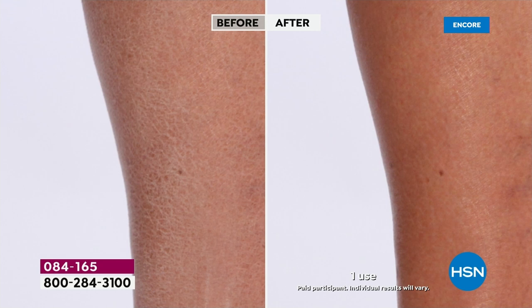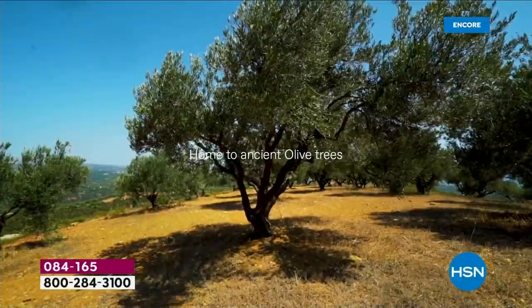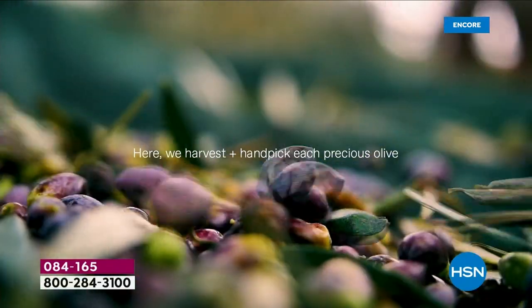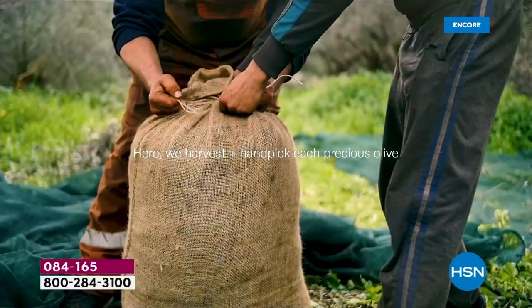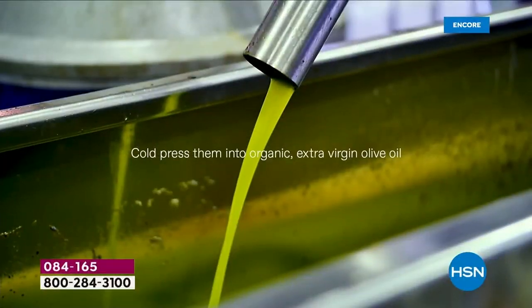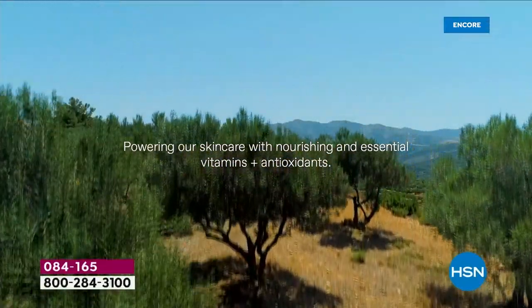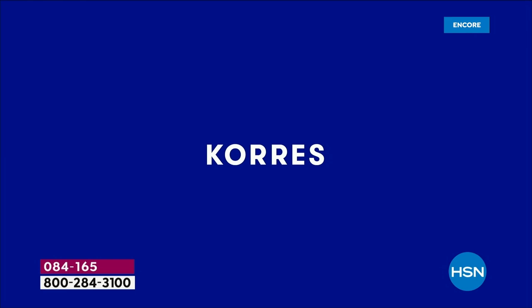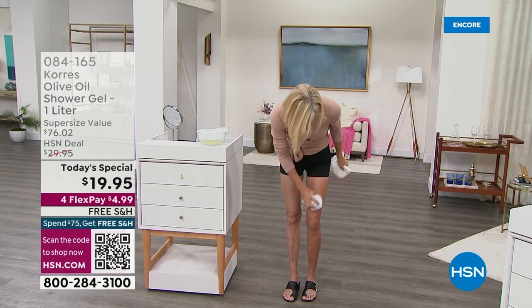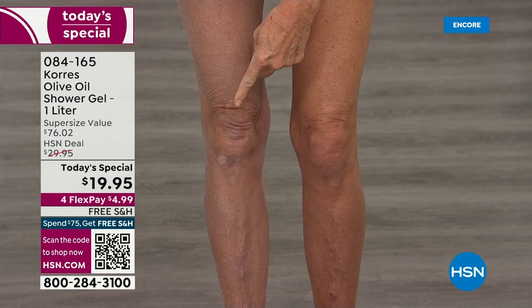We're going to take you on a little trip to Crete — a magical island we call Mother Earth Crete, off the coast of mainland Greece. These are the ancient olive trees and our local farmers. For 26 years, this has been locally farmed and organically harvested. We cold-press those olives. That liquid green gold is important for the skin because the omega fatty acids and polyphenols will not just hydrate — we have clinically and instrumentally proven this will improve the appearance of firmness.